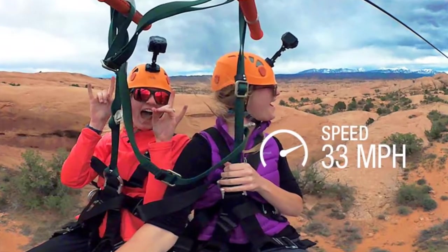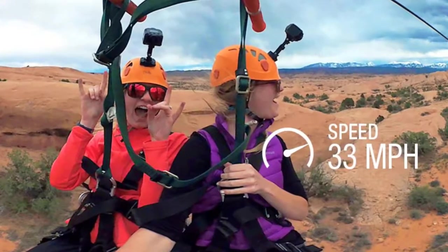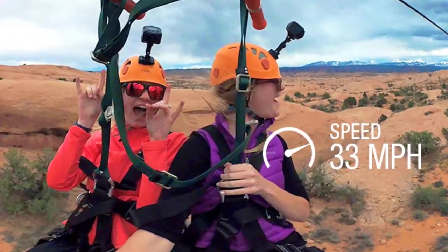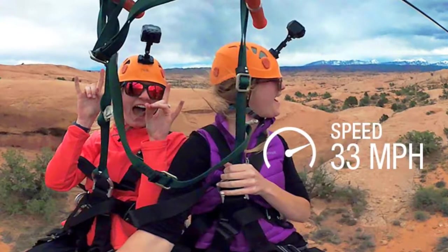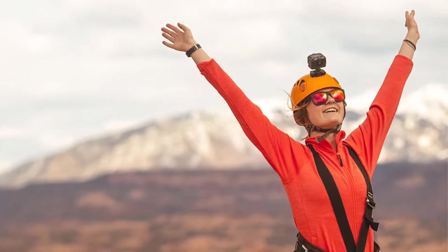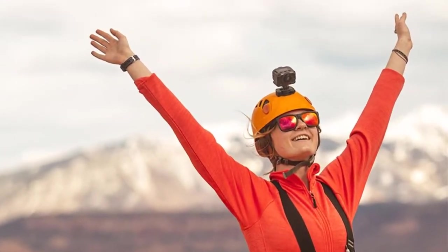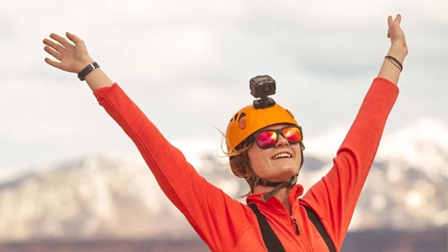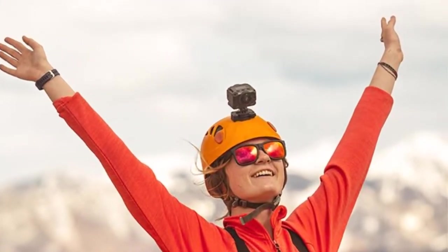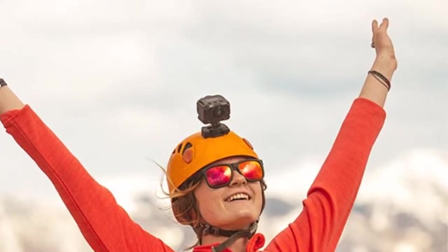The Garmin VIRB 360 features 360 resolution up to 5.7K at 30fps unstitched, and 4K 30fps with in-camera stitching. Built-in microphones capture true 360 degree audio, and 4K spherical stabilization ensures smooth video regardless of camera movement. Built-in sensors provide g-metrics data overlays in 360 degree augmented reality. The easy-to-use VIRB mobile app and VIRB edit desktop software let you edit, stabilize, share, and add data overlays to videos, with over one hour of recording on a single charge without overheating.